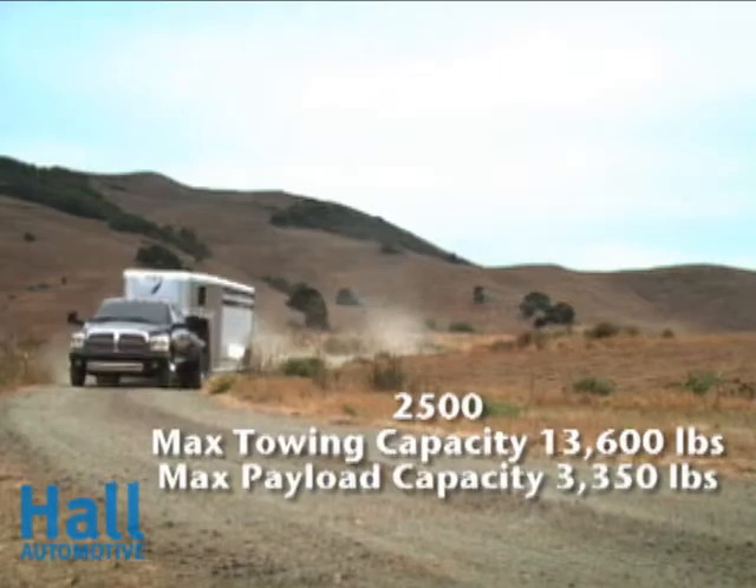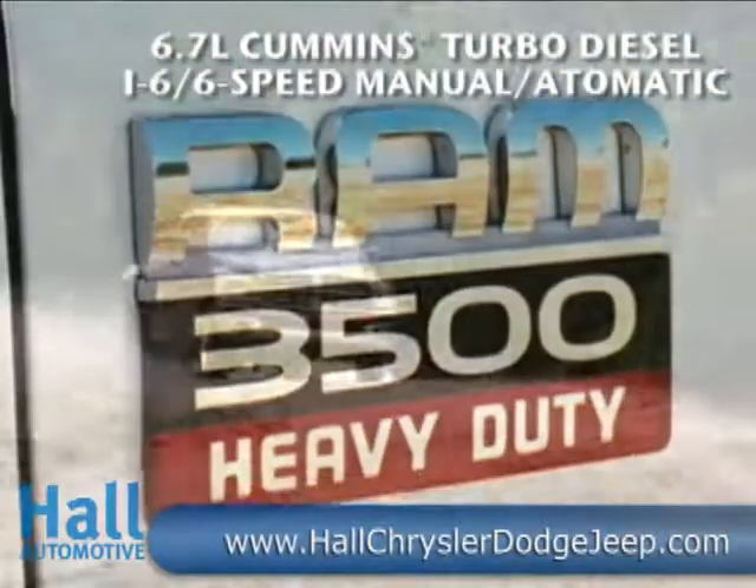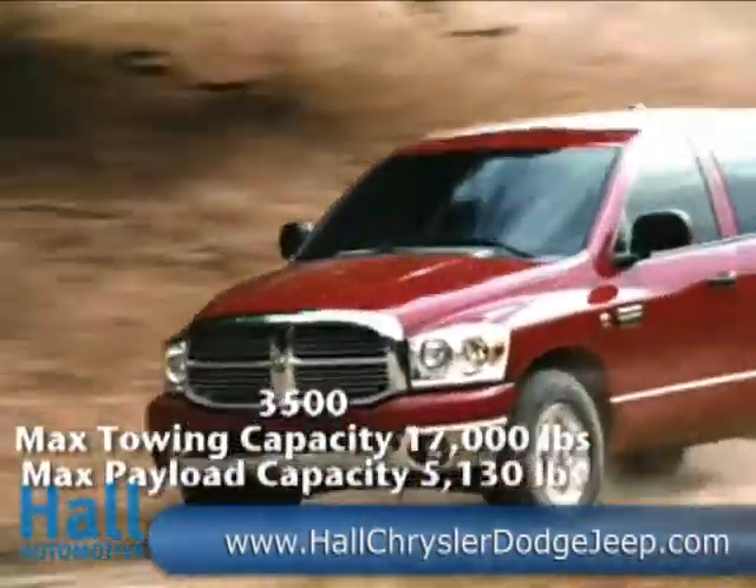Start with the legendary 5.7-liter Hemi V8, where ongoing improvements just keep coming, as well as the Cummins 6.7-liter turbo diesel that comes with a one-two punch of 650 pound-feet of torque and 350 horsepower.